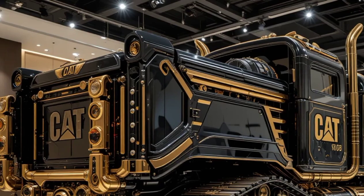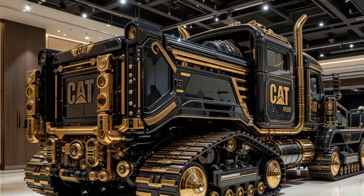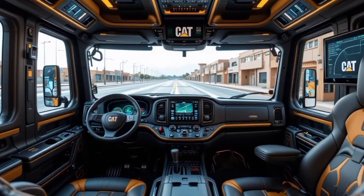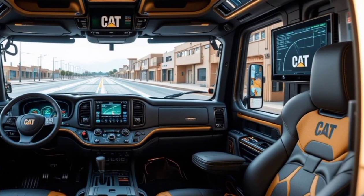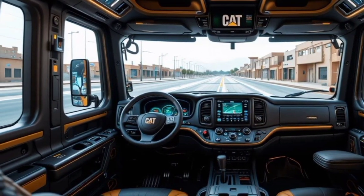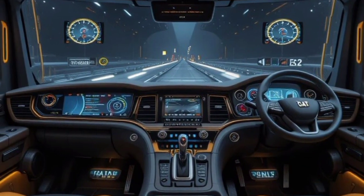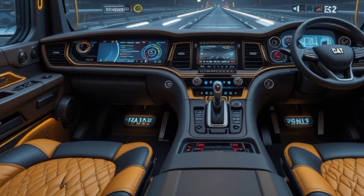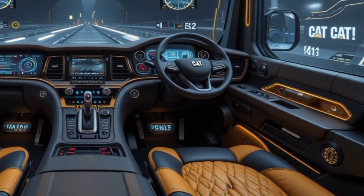Stepping inside, the Cat 797's interior is built for both comfort and functionality. The driver's seat is air-suspended with full ergonomic support, designed for long shifts and harsh conditions. The cabin is fully enclosed and climate-controlled, reducing fatigue in extreme temperatures. Advanced digital displays provide real-time diagnostics, navigation assistance, and fuel efficiency tracking. The control panel is now touchscreen-based, making operations smoother than ever. A multi-camera system with a 360-degree view helps the driver monitor the truck's massive footprint, ensuring better maneuverability in tight mining environments.